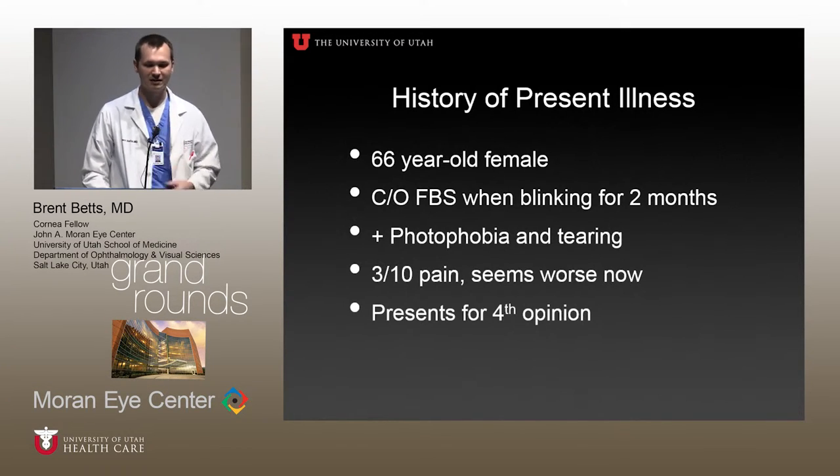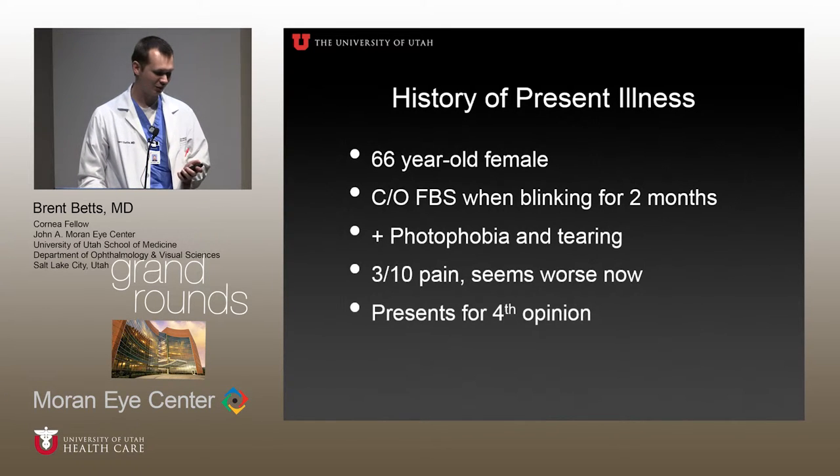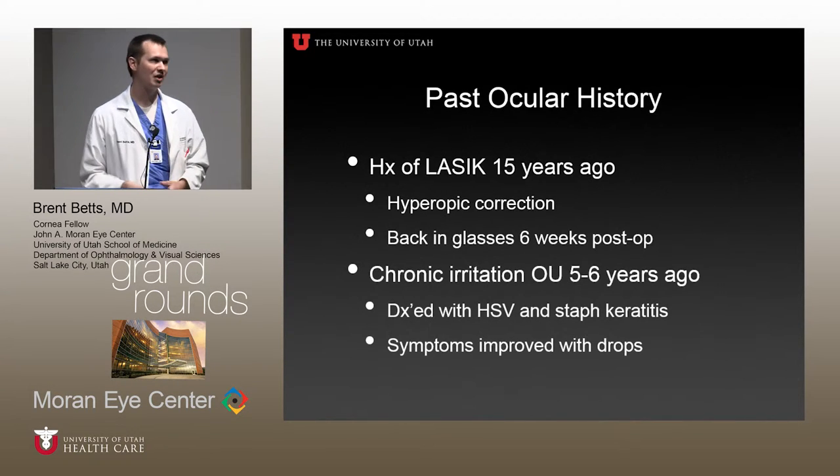Past medical history was significant for LASIK. She had a hyperopic correction about 15 years ago, but she wasn't out of glasses for very long. At some point five years ago she had some chronic irritation, and we weren't sure of the diagnosis, but she said she'd been told she had a viral infection and staph keratitis at the same time. Her symptoms improved with some drops, but she wasn't sure what they were.